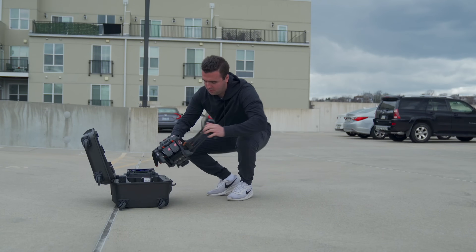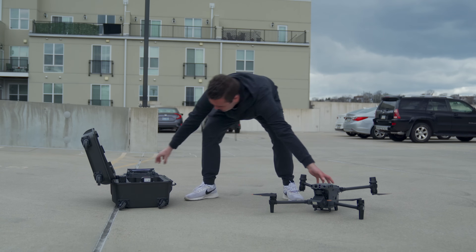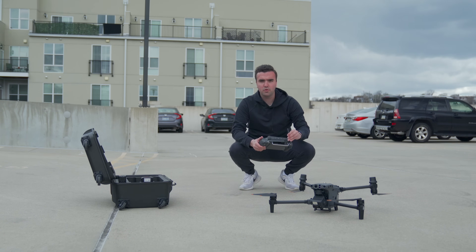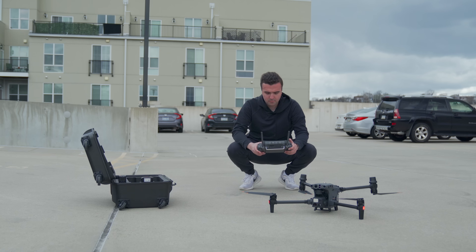Having a portable system is a must for search and rescue missions because you're always going to be on the move. This case is small enough to fit into the cab of a truck, the trunk of a car — you can even carry it in a backpack if you need to hike and then launch. In that backpack you could even fit extra batteries too. The setup time is super fast as you just unfold the arms, turn the drone on, turn the remote on, and fly.